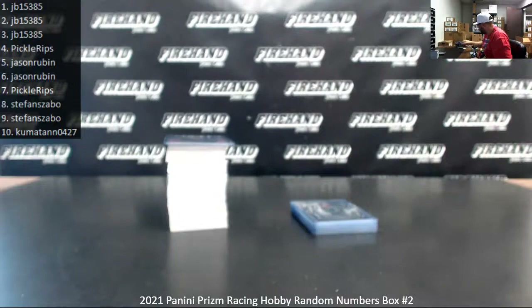That'll do it for this box, guys. Thank you for joining in. Thank you for your support of Firehand, and congrats again to all of our lucky hitters in the break. Until next one.